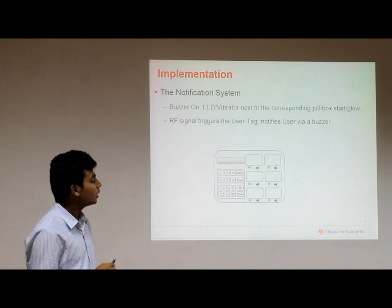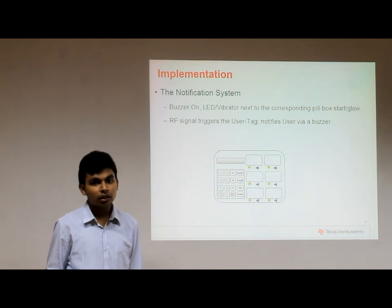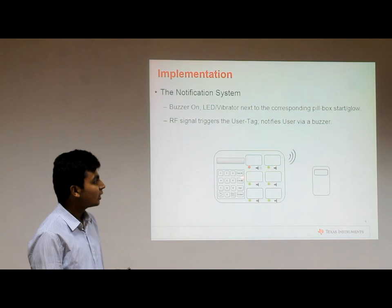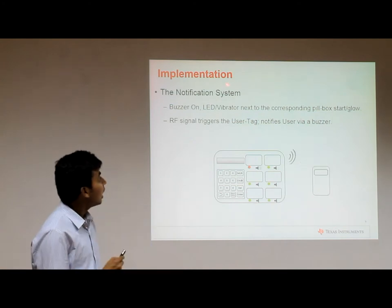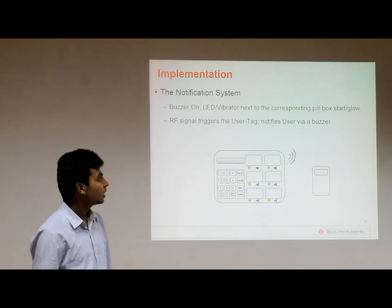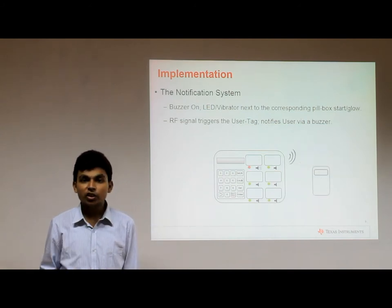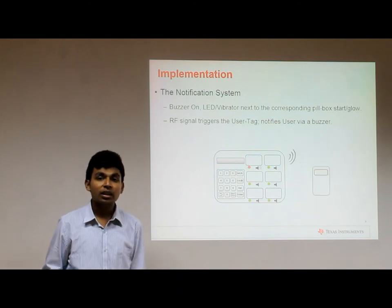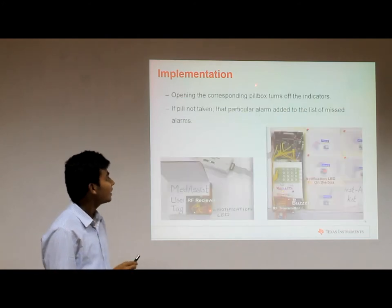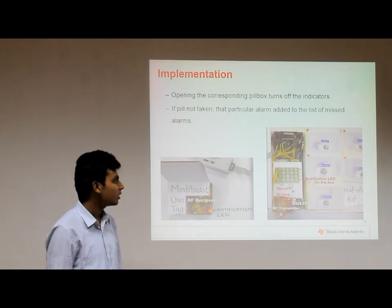At the time of medication, the main buzzer of the Medicis box turns on, and only the indicators next to the specific compartment from which the pills are to be taken turn on, as seen in the diagram. The patient uses the glowing indicator to identify which compartment to take the pills from. The user tag is triggered via RF signal by the Medicis box. All the patient has to do is take pills from the compartment next to the glowing LED when notified by the wearable user tag — assuming no literacy or ability to read. Opening the corresponding compartment automatically turns off all notifications, as a push-button sensor is used with every pill compartment.